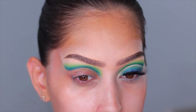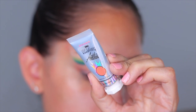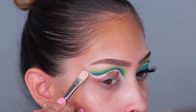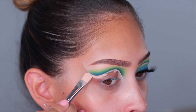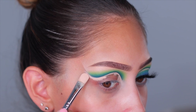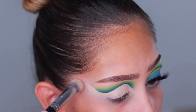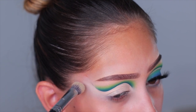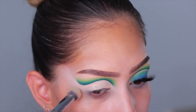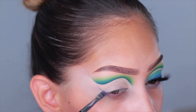To fill in the blank space on the lid, I'm using the P Louise base in the shade Blank Canvas. I like to tap it on and work in sections — just take your time. I fast forward through this part since I take forever. Then I blend it out with that same domed buffing brush. The Blank Canvas is thicker than the original P Louise base, so once it dries down it's like cement and it's not going anywhere.